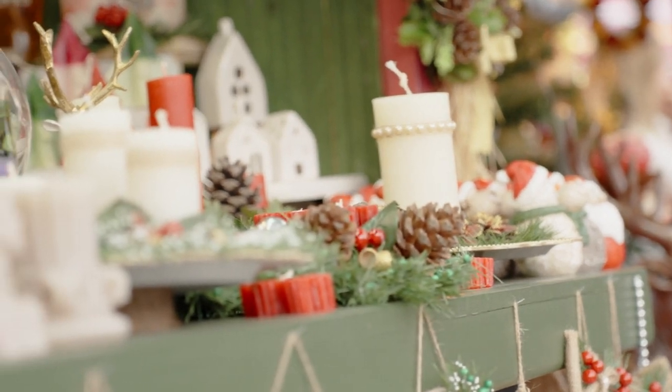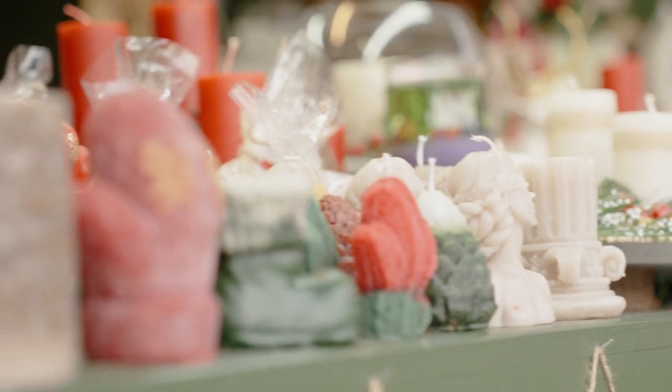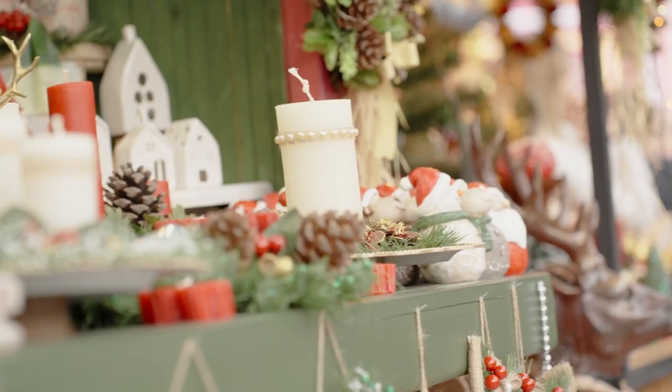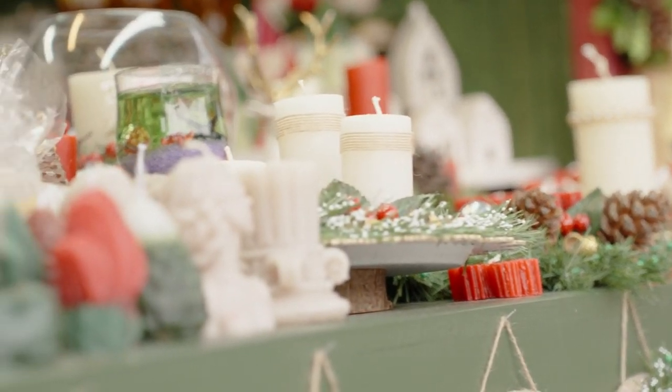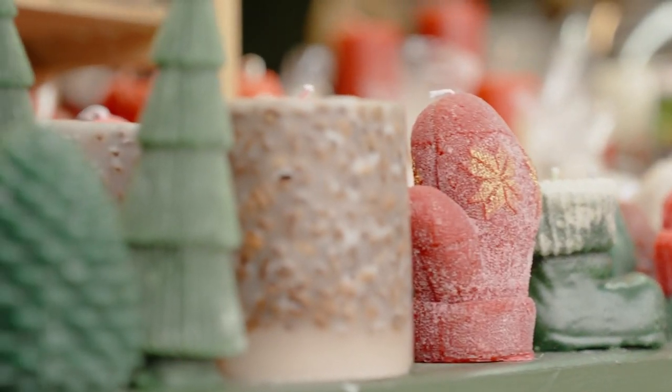Handcrafted Home Goods: Spruce up your home with handcrafted home goods crafted by local artisans. This might include artisanal candles, hand-poured soy wax candles, hand-carved wooden bowls, hand-woven baskets, and other unique home decor items that add personality and charm to your living space.